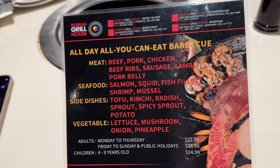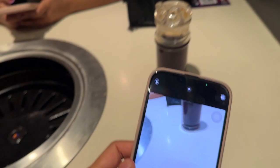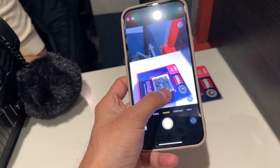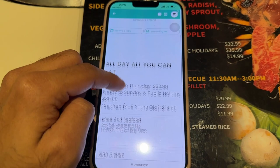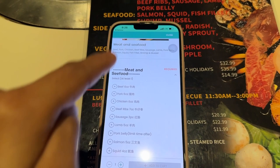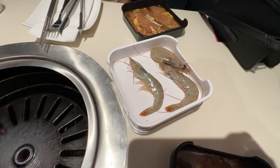The menu includes meat, seafood, side dishes, and vegetables. To order, you just scan this QR code, click on it, go down, select 'all day,' and then select whatever you want — meat and seafood — accordingly. Then your food will arrive.